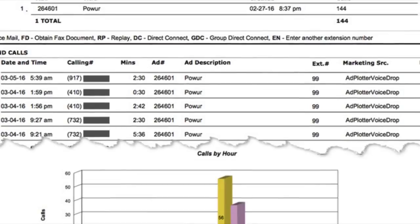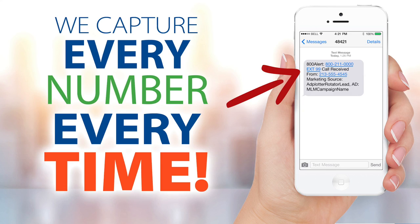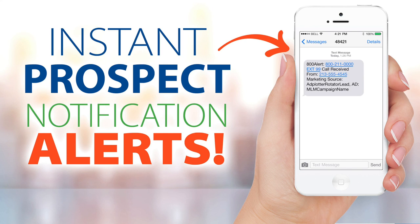Our technology works for you 24/7, and here's how. When a prospect responds to your ad, our system instantly captures their number, and even if they're calling from a blocked or an unlisted number, within five minutes our system alerts you by email or text, notifying you with the prospect's number. This is powerful because we all know the best time to connect with a prospect is at the time they call or text.